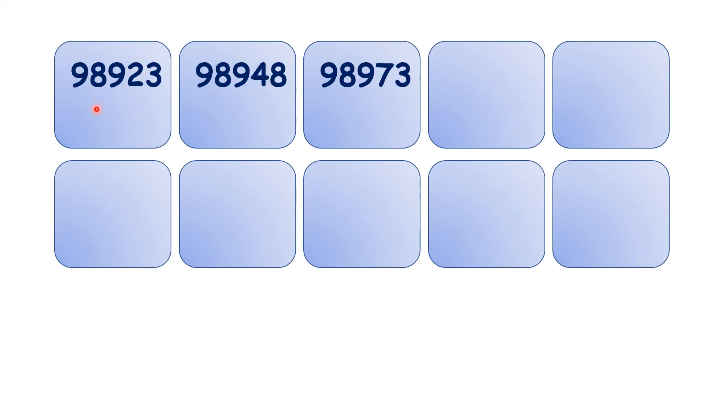And now, starting with 5-digit numbers, we have 98,923, 98,948, 98,973, 98,998.